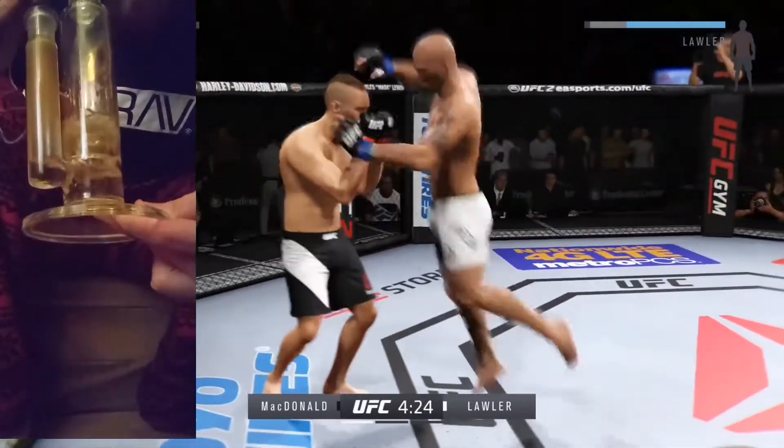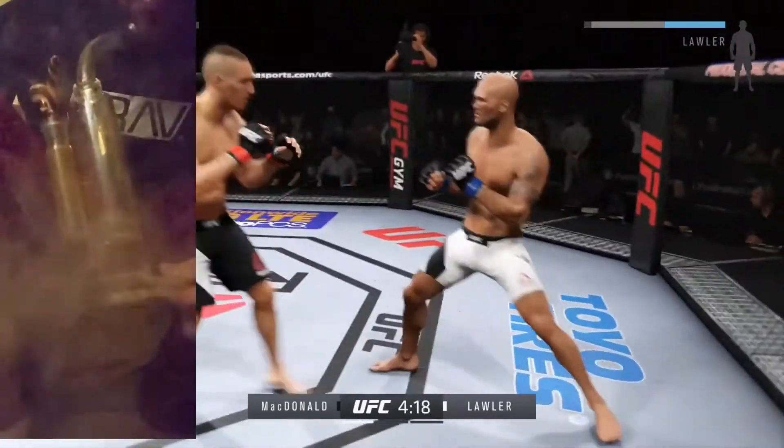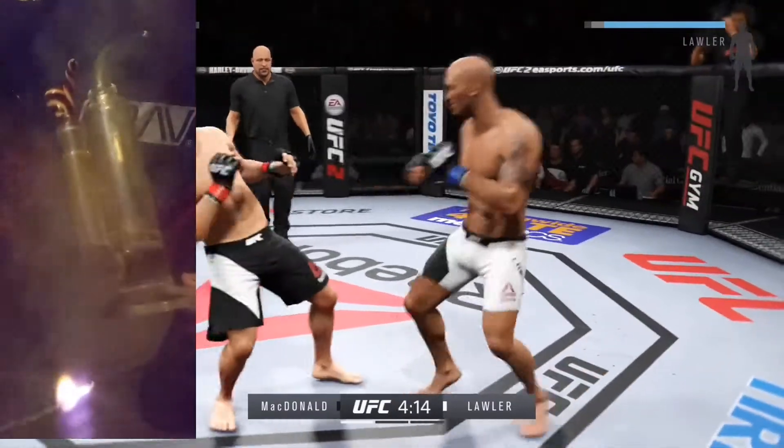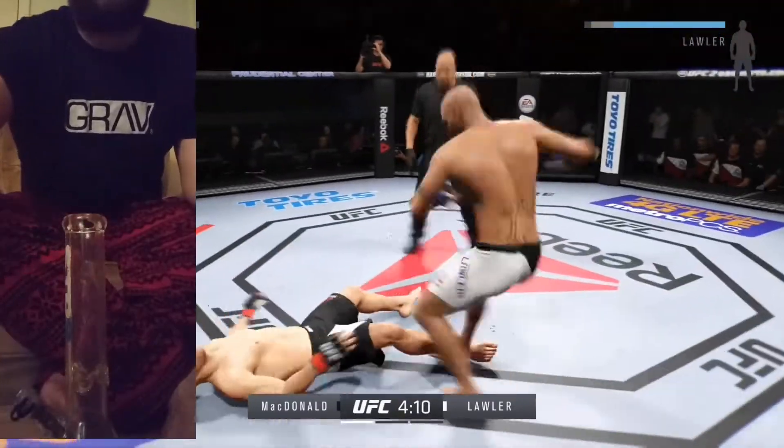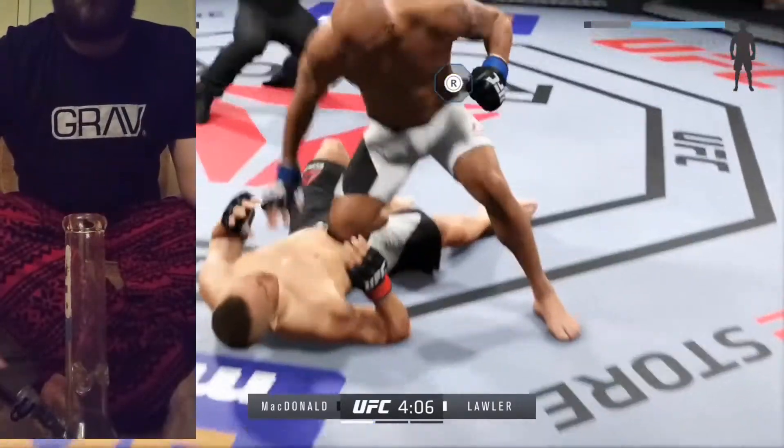Oh, he caught him early! Nasty knee to the body — a damaging knee! Powerful jab. Coming in and — oh, that's it! It's a beautiful knockout!